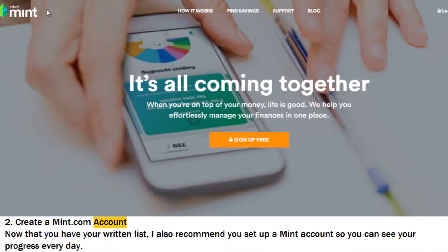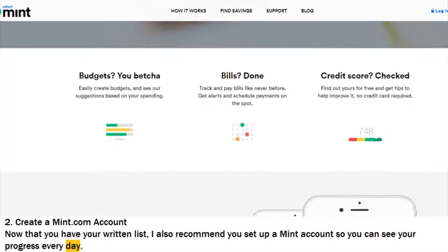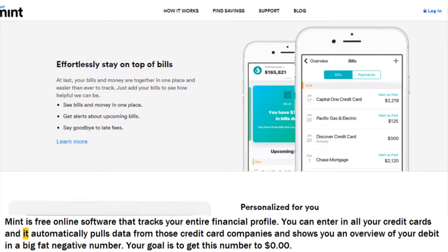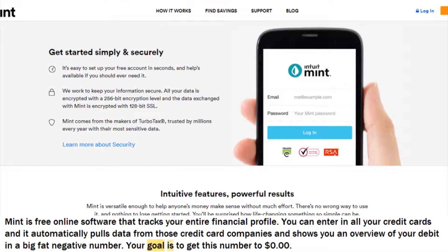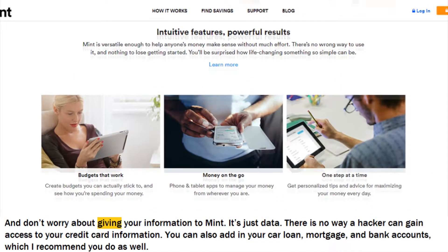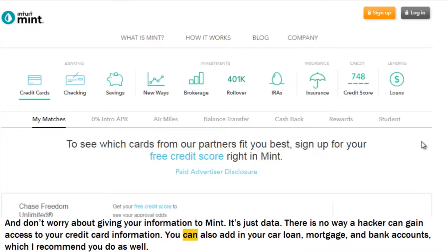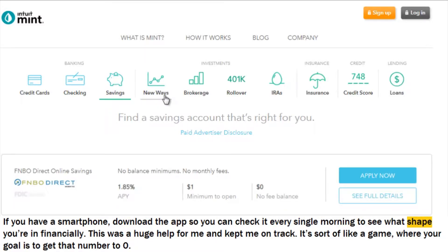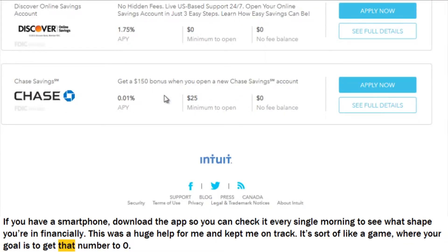Step 2: Create a Mint.com account. Now that you have your written list, I also recommend you set up a Mint account so you can see your progress every day. Mint is free online software that tracks your entire financial profile. You can enter in all your credit cards and it automatically pulls data from those credit card companies and shows you an overview of your debt in a big fat negative number. Your goal is to get this number to $0. Don't worry about giving your information to Mint — it's just data, and there is no way a hacker can gain access to your credit card information. You can also add in your car loan, mortgage, and bank accounts. If you have a smartphone, download the app so you can check it every single morning to see what shape you're in financially. This was a huge help for me — it's sort of like a game where your goal is to get that number to $0.